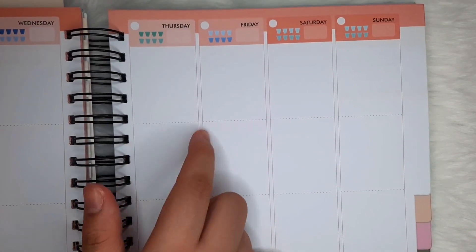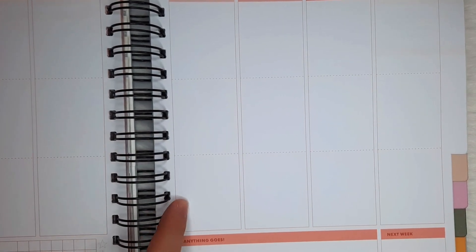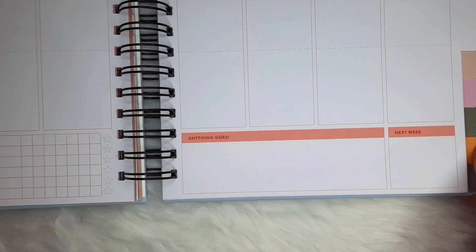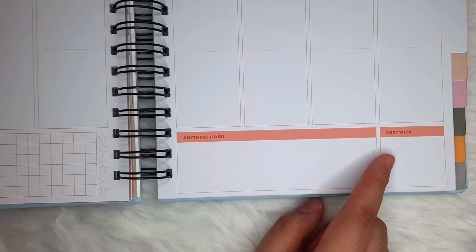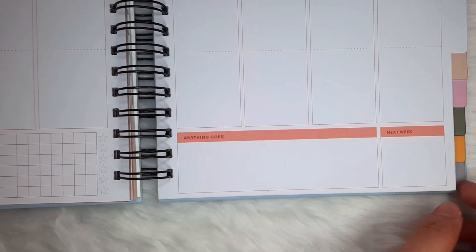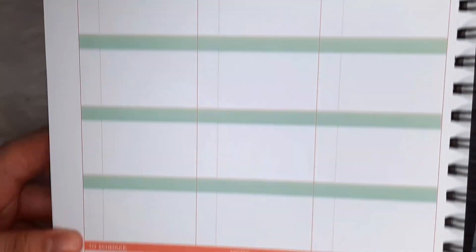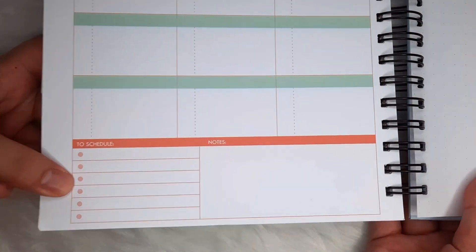The weekly of the Back to Basics has a vertical layout with subtle partitions per day, which you can categorize into maybe work, life, and thoughts. It also has spaces for future planning, and I think the Back to Basics really balances both the concepts of fun and functionality. By the end, it has an undated future log, useful for planner migration.